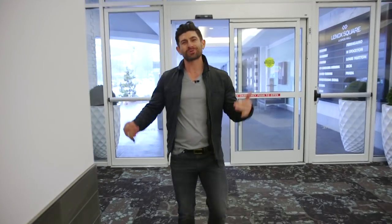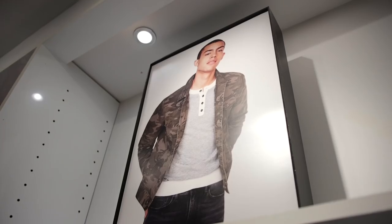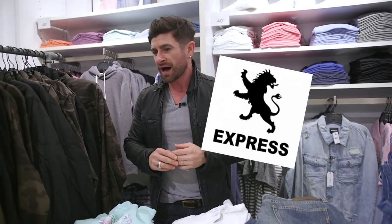Who's ready for another Alpha M Store Style Breakdown? I know I am, and I'm so excited because today we're hitting Express, which used to be one of my favorite stores. I haven't been there in about six years. I'm excited to see what they have and put together an incredible outfit. What I remember about Express from before is they always had that big lion griffin logo that I wasn't so wild about, that they branded everywhere.